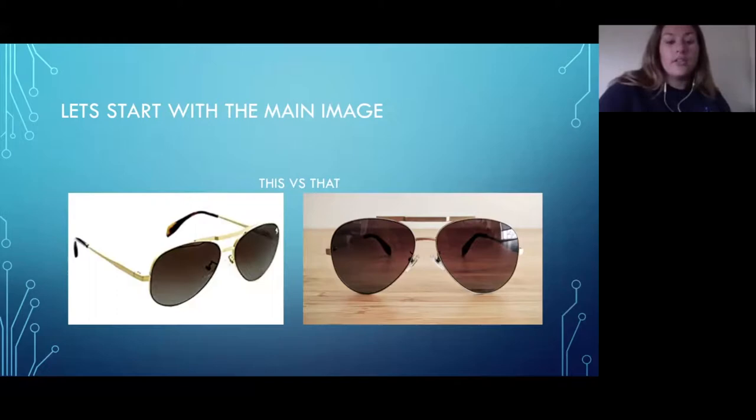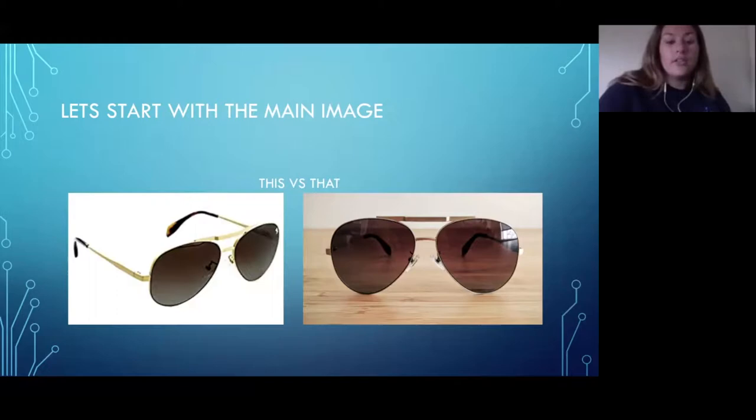Here's a visual comparison: a white background image looks way better than one photographed on a coffee table. To meet Amazon's requirements, your main image must have a white background — they will take down your listing if you don't have that. You also want to come off as professional, like this is a top-notch product. A white flat background conveys exactly that.